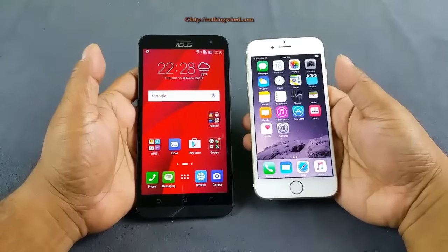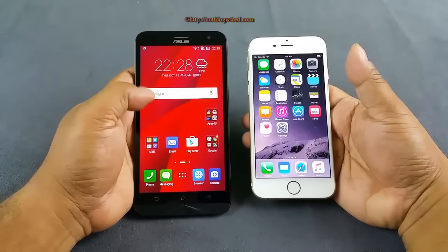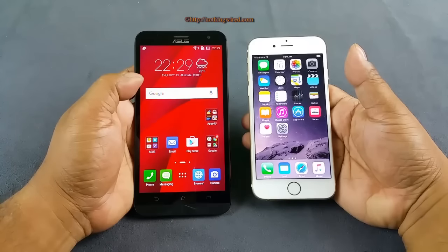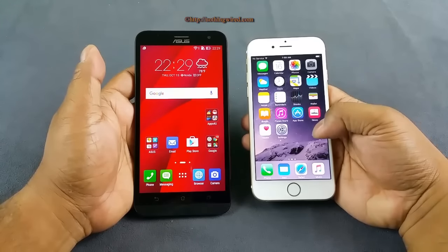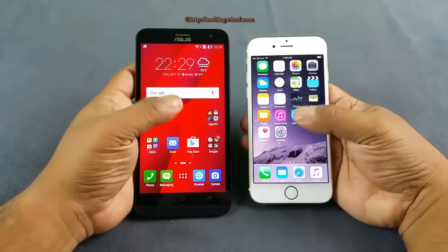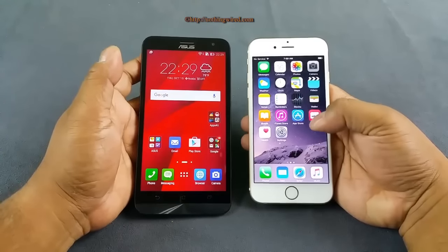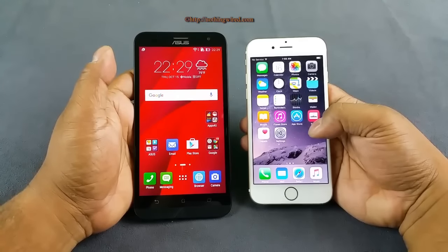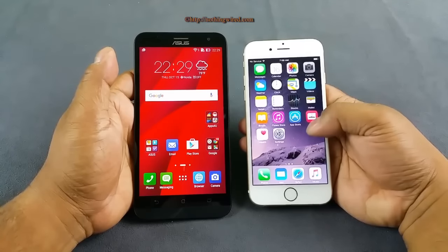This comparison is purely specs-based: the Zenfone 2 Laser is powered by a Snapdragon 410 with a 1.2 GHz octa-core CPU and 2 GB of RAM. The iPhone 6 has only a 1.4 GHz dual-core A8 processor and 1 GB of RAM. However, I find that the performance on both is almost the same, because Apple optimizes software very well for its hardware. Despite 1 GB RAM and a less powerful dual-core processor, the iPhone 6 performs pretty well.